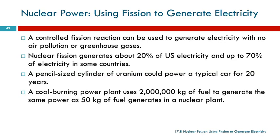A coal-burning power plant would use 2 million kilograms of fuel to generate the same power as about 50 kilograms of fuel in a nuclear power plant. So this is a much more concentrated source of energy than is found in fossil fuels, or even solar power, or any other type of power.